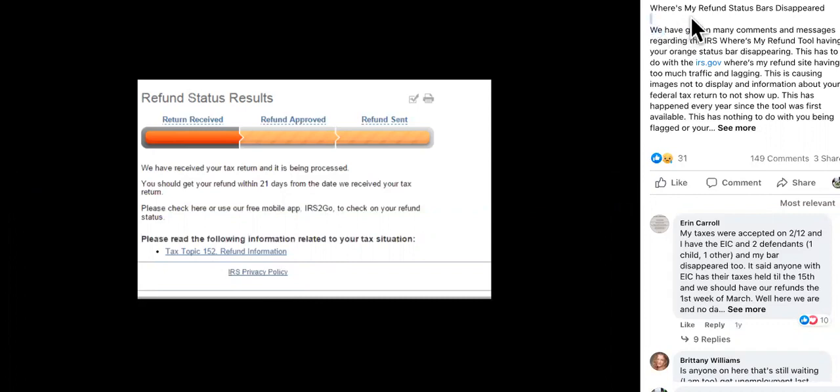So read this over here to the right. It says: 'Where's My Refund status bars and updates.' We've gotten many comments and messages regarding the IRS Where's My Refund tool, or your orange bar status not showing up. This has to do with the Where's My Refund site having too much traffic and lagging, which — I have to remember — servers are heavy as hell.